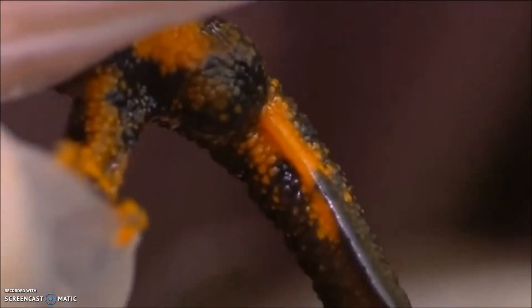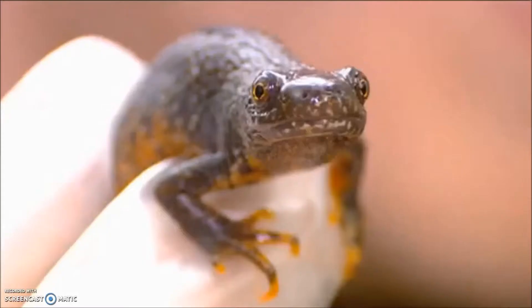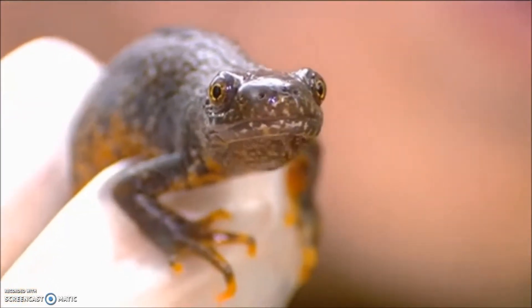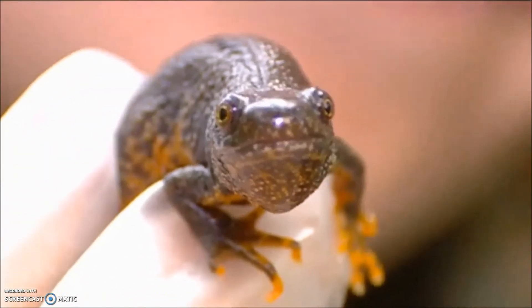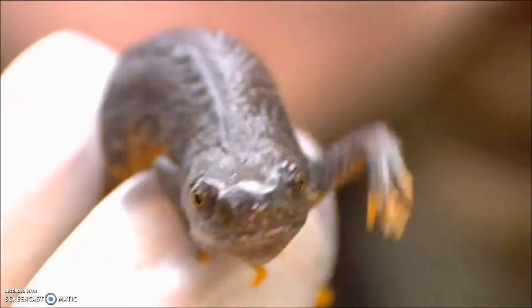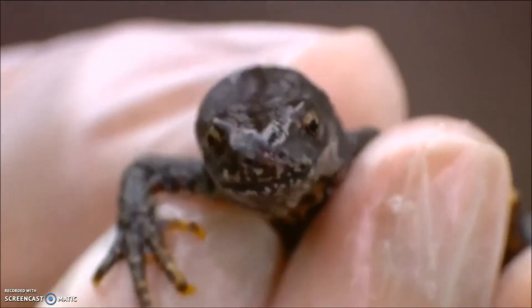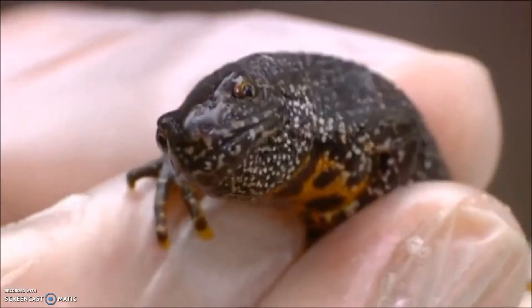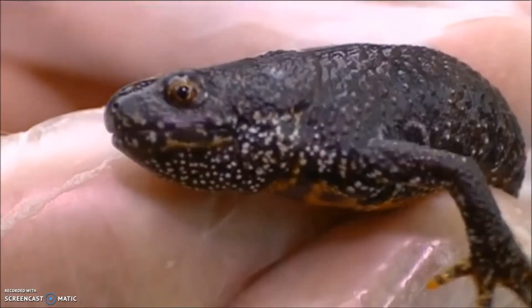Ten out of ten. Absolutely right. Now, the confusing thing, of course — we're calling them great, which they are; they're large and pretty great as animals in general — but crested, they don't seem to be at the moment. Well, the male has a crest during the breeding season, but we're just past that now. The crest and the extra width on the tail is absorbed after breeding. So they're great crested newts without crests just at the moment.